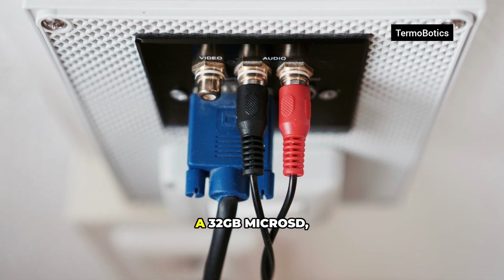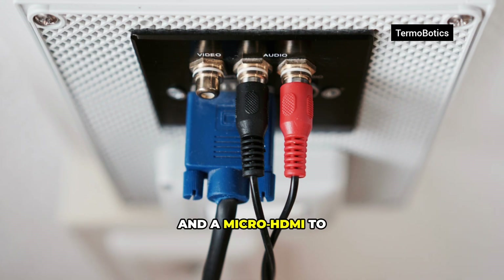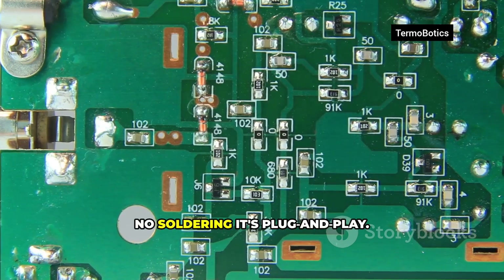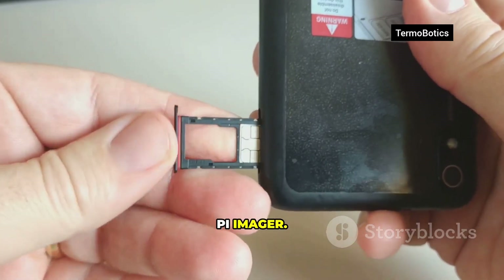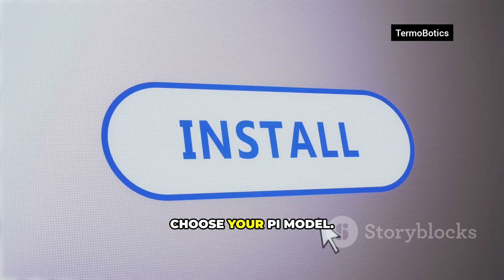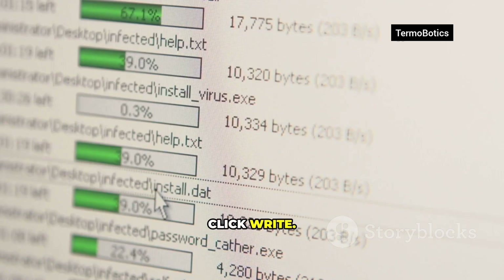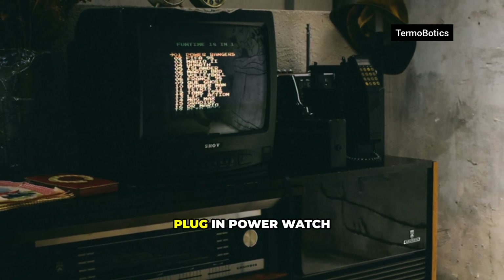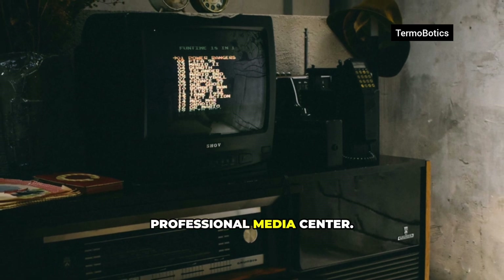You need a Raspberry Pi 4 or 5, USB-C power, a 32GB microSD, a case, and a micro HDMI to HDMI cable. Buy parts separately or as a starter kit. No soldering — it's plug and play. On your computer, download Raspberry Pi Imager. Open it, choose your Pi model, select Media Player OS, then LibreELEC. Pick your microSD and click Write — it does the heavy lifting. Pop the card into the Pi, connect HDMI, plug in power, and watch the magic. Quick setup, then a clean professional media center.